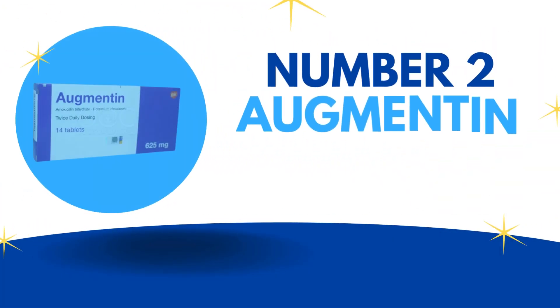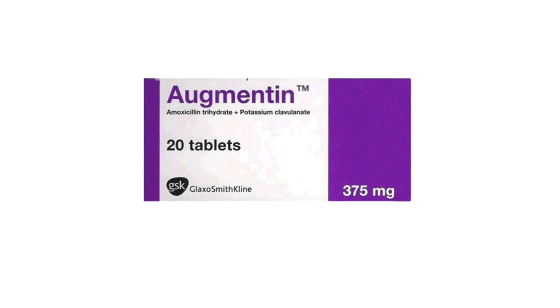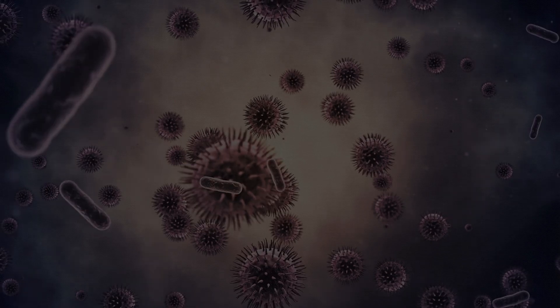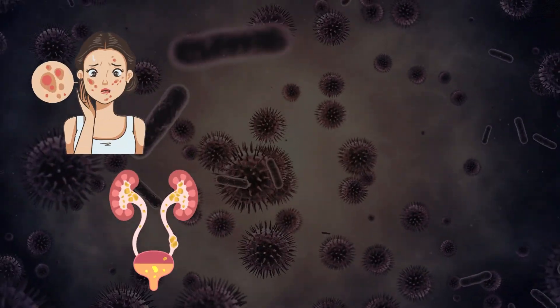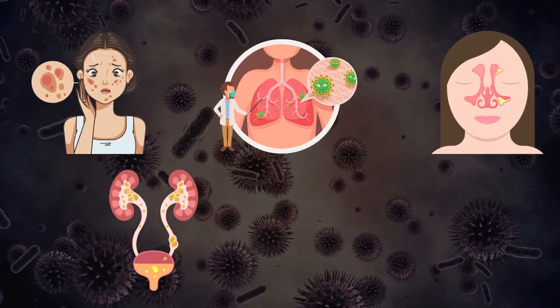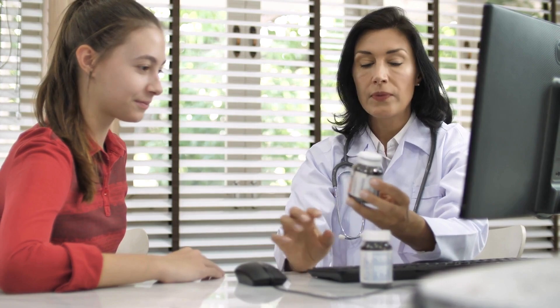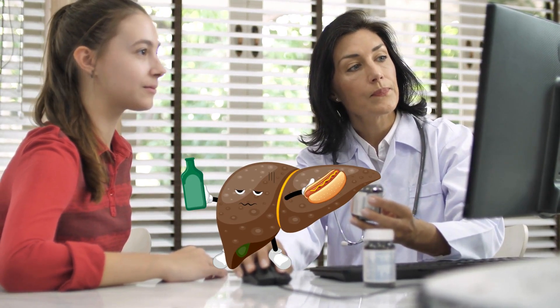Number 2: Augmentin. Augmentin is a powerful antibiotic that helps fight and kill different types of bacteria in your body, including the ones responsible for skin infections, pneumonia, sinusitis, strep throat, and urinary tract infections. But it's really important to be aware of its potential side effects, including rare cases of liver damage.